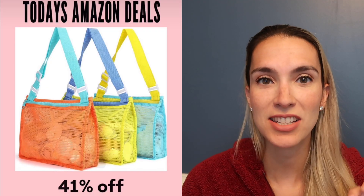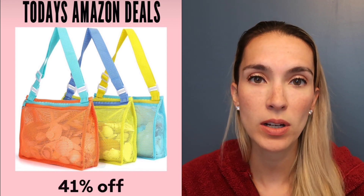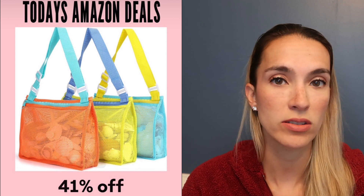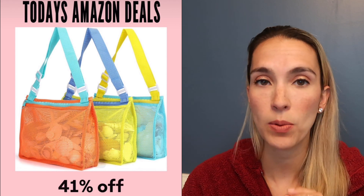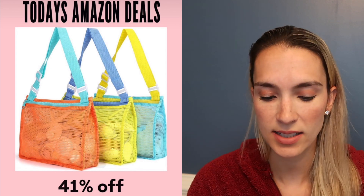Our mesh seashell bags come in a set of three, in different colors, and are 41% off today. We love to bring these to the beach for the kids to collect seashells, or on walks through pathways and woods to collect rocks and pine cones.